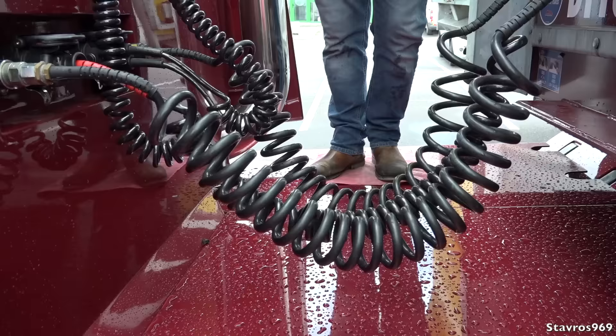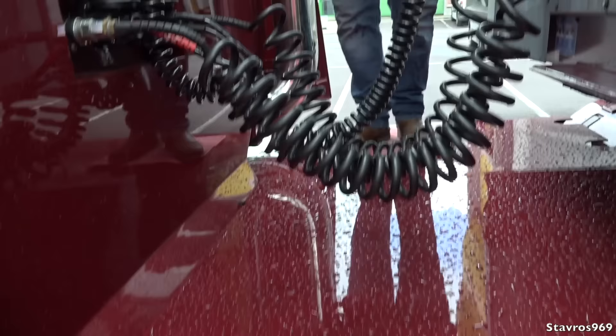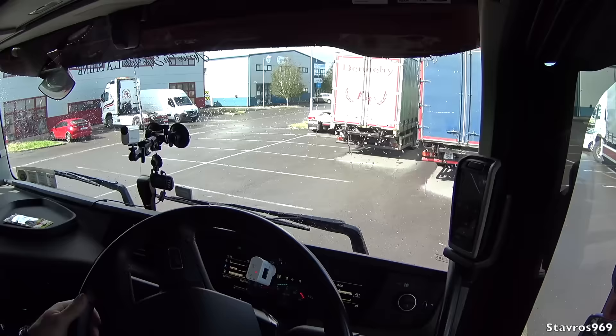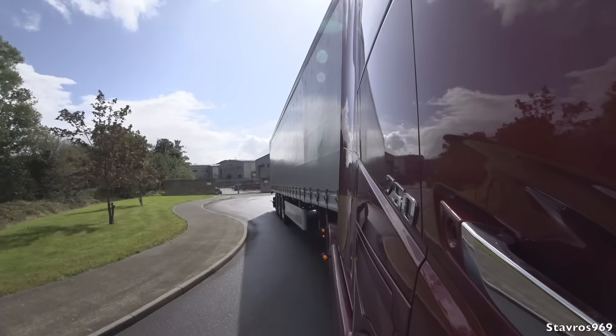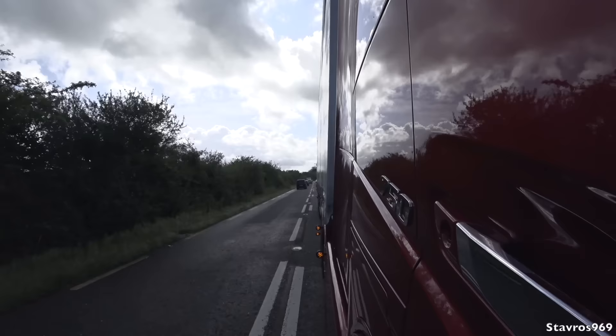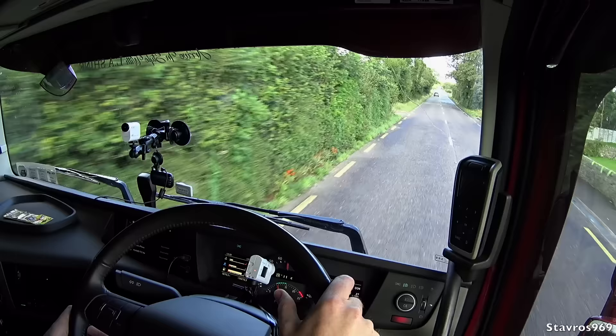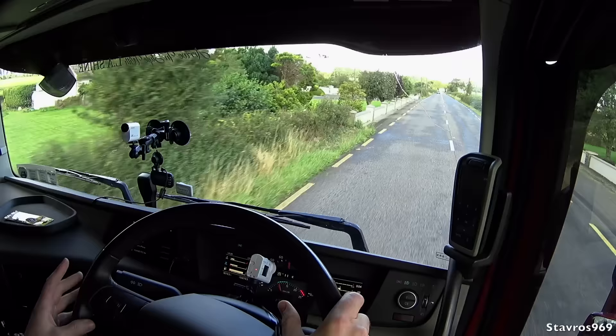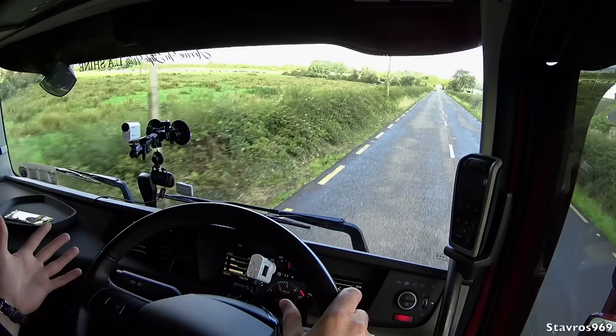So we're taking it out on a short little test drive. 750 horsepower — this is the most powerful truck I've ever driven, and it's Volvo's flagship. I did hear a rumour that they're working on a more powerful version. 750 horsepower, 16.1-litre straight six-cylinder diesel engine — but that's just a rumour for now.